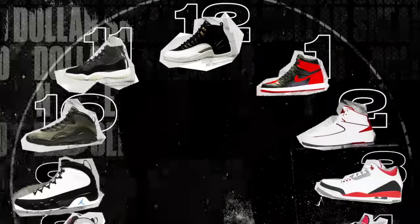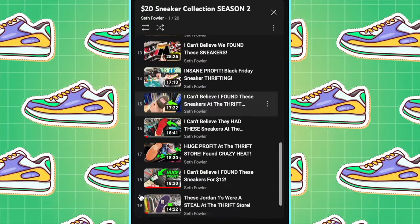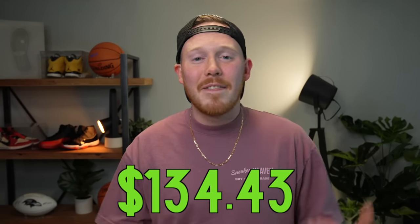Thanks so much for tuning in today, and welcome to the $20 sneaker collection. This is actually episode 20 - episode 20, $20 sneaker collection, which is kind of cool. We start off this week with a sneaker collection fund of $134.43.